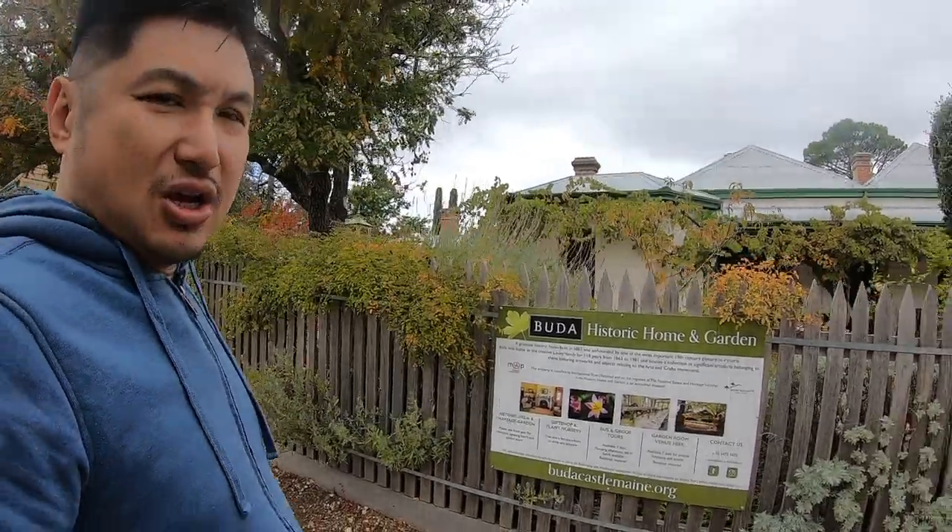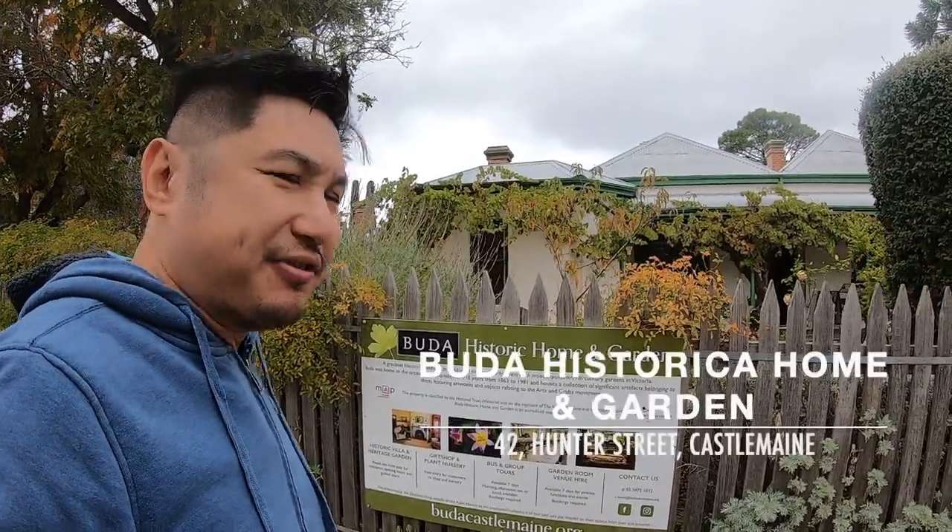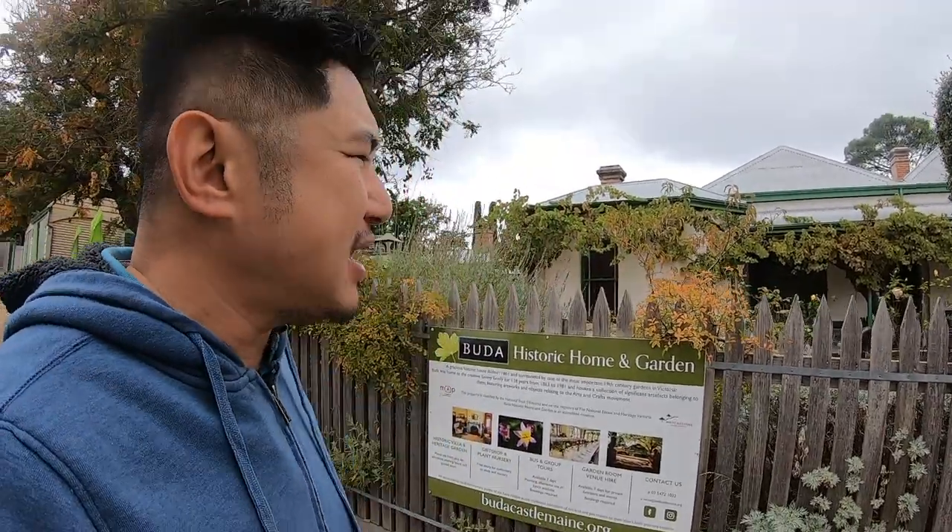We visited some places and now we are heading to the next location known as Buda Historical Home and Gardens. We are currently at this Buda historical home and gardens — it is just one minute of driving away from the Mill of Castlemaine. We are going to have a look at this heritage building.